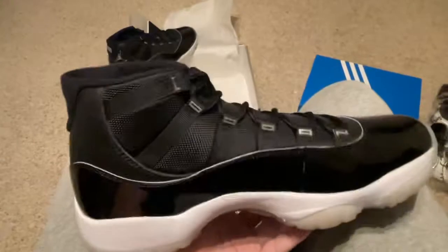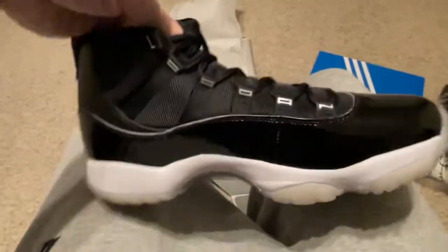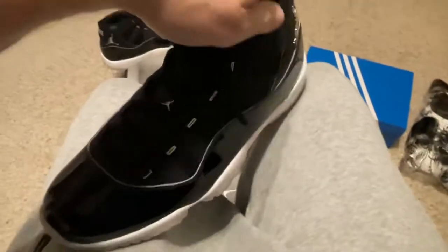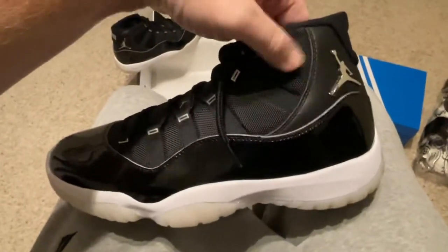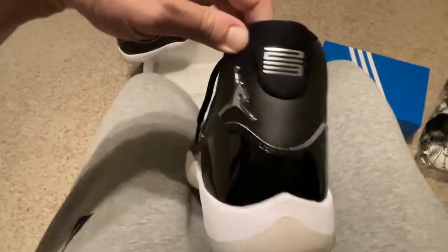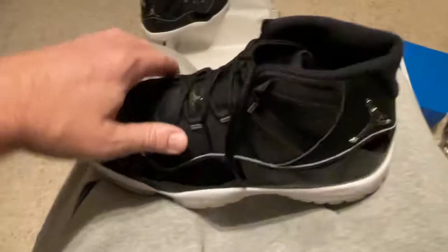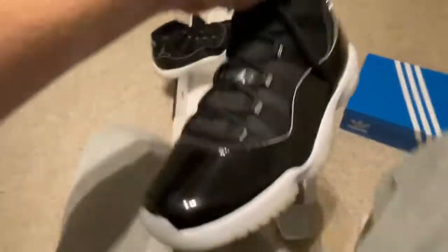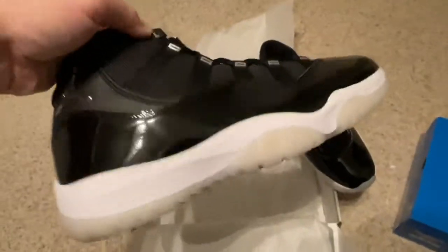Unfortunately, I'm not a Jordan 11 person. I wish I could have got the dunks or some shoes I actually wear. But I wasn't fortunate enough to do that. So we got these 11s, and they are for sale, size 11 and a half.